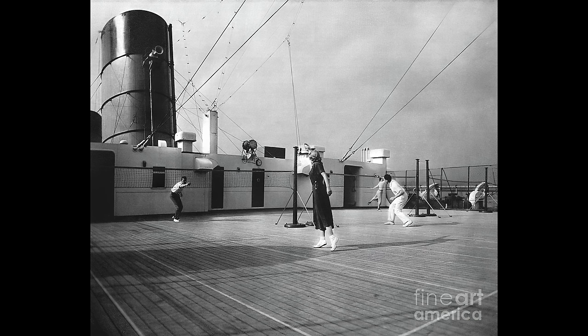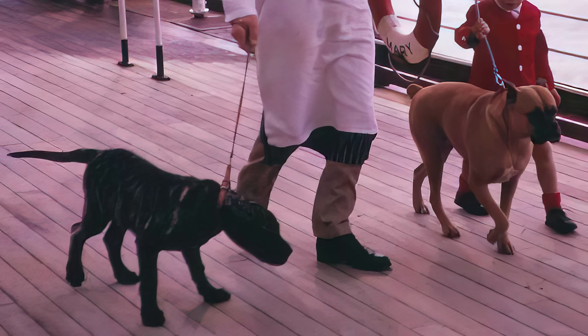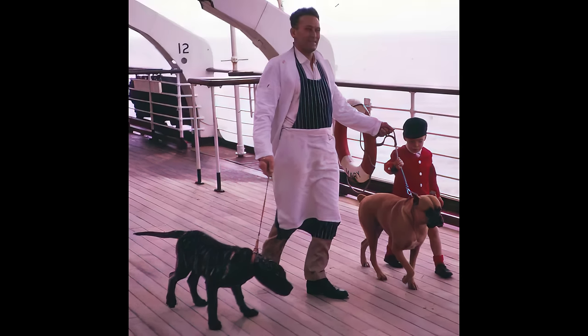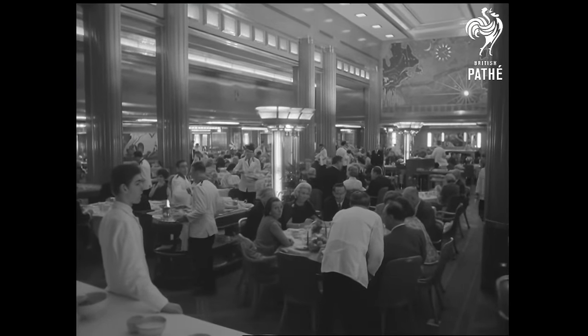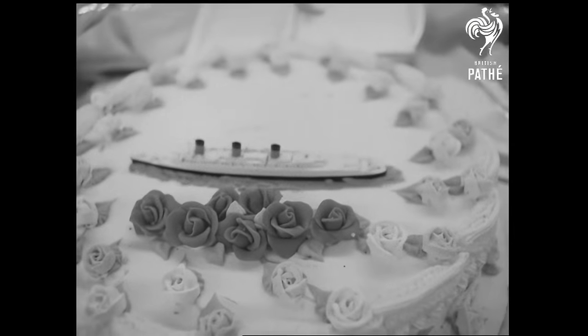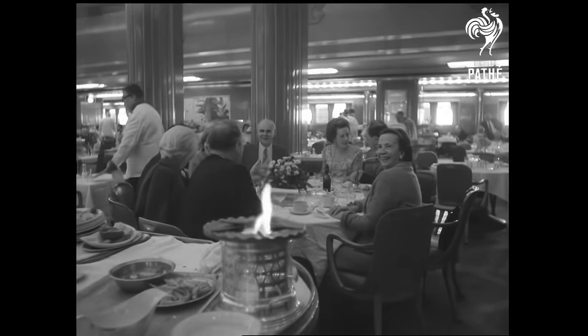Dogs and other pets were allowed to travel aboard the Queen Mary, though the rules stated that they must be kept in the ship's kennels, which were located up on sports deck near the first class tennis court and squash court. Passengers were allowed to visit their pets every day, but the person who fed them, walked them, and bathed them was none other than the ship's butcher — the man who carved up pork, beef, and lamb for the kitchen. It was said that a first class passenger could challenge the chef to cook any meal they could think of, and the chef could make it for them.